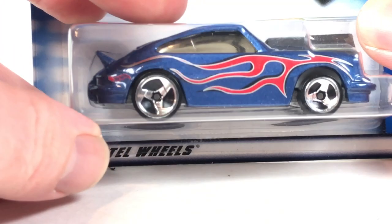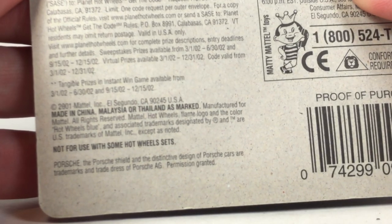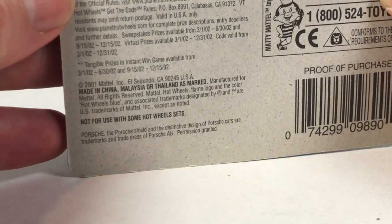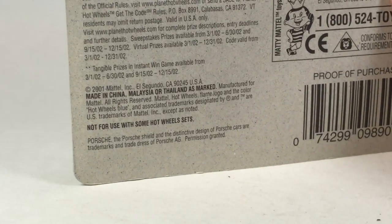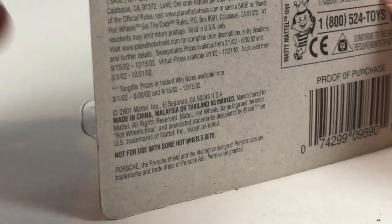And then lastly for this casting, we've got this 911 from 2001 — so this is probably from the 2002 mainline, making it probably the last one before the final run.